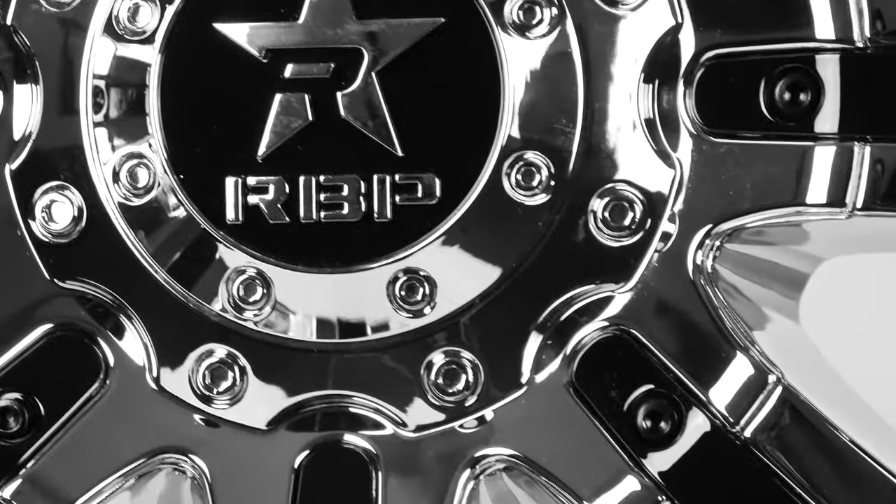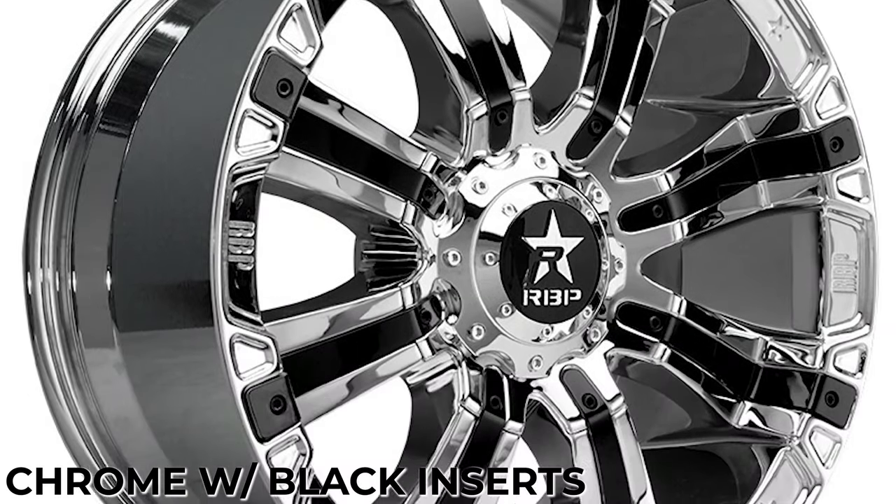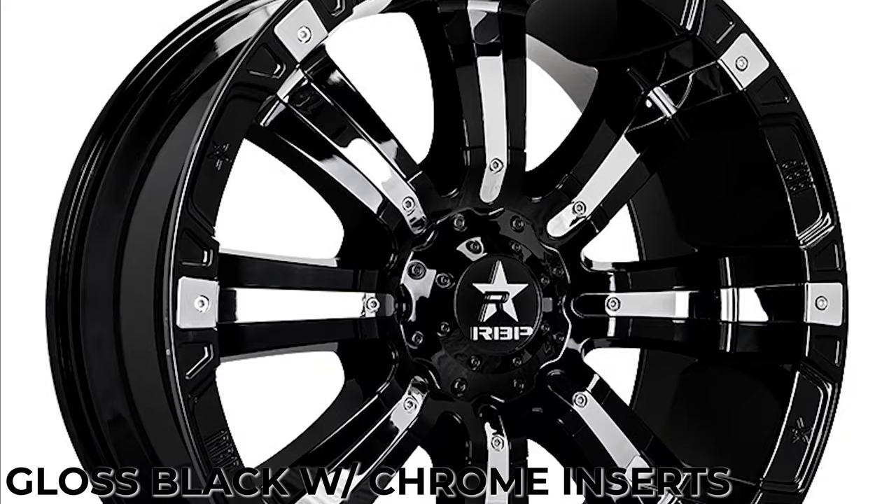You can make this wheel look how you want it depending on your taste. The 94R comes in chrome with black inserts, and gloss black with chrome inserts.